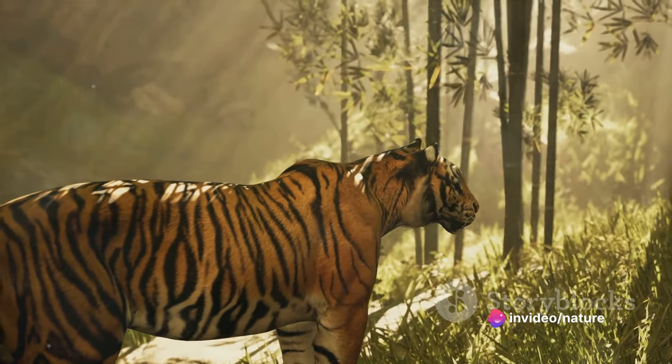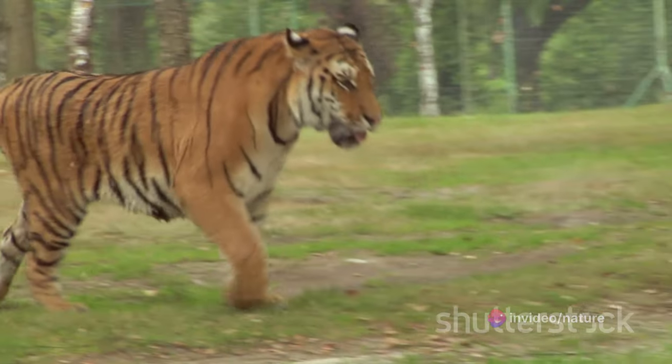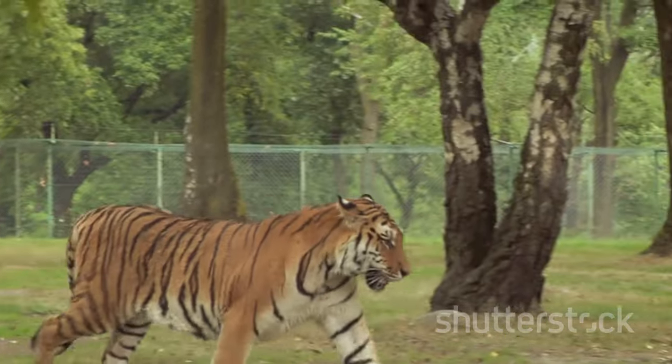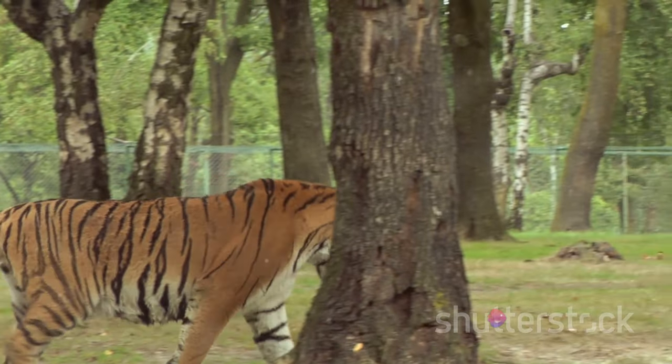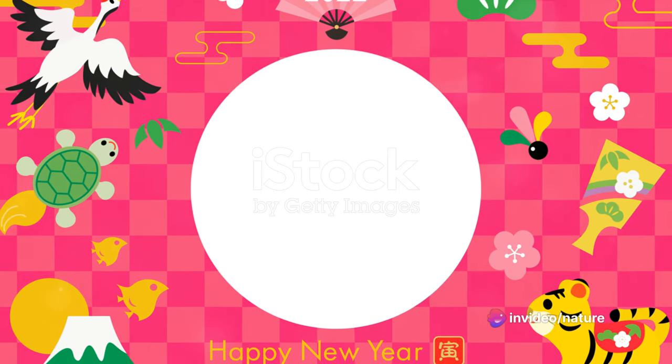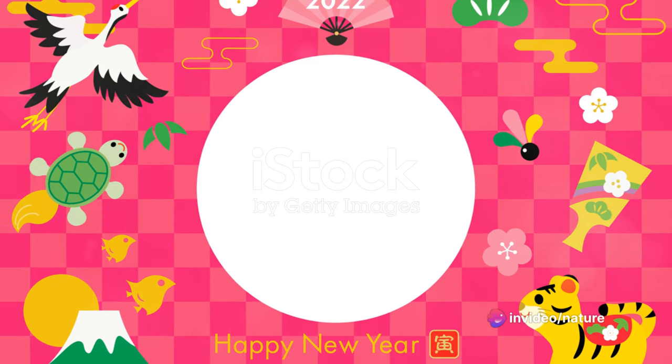The tiger's strategy doesn't stop there. Once the prey is within striking distance, the tiger uses its powerful hind legs to pounce, aiming for the neck or the back of the prey's head with its sharp claws and teeth. The tiger's strategic approach to hunting sets the stage for a deadly attack.